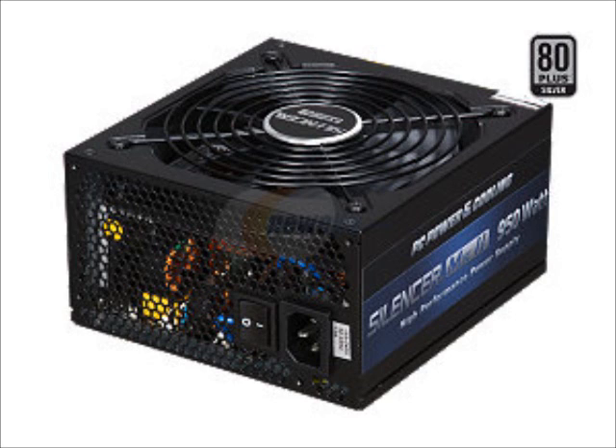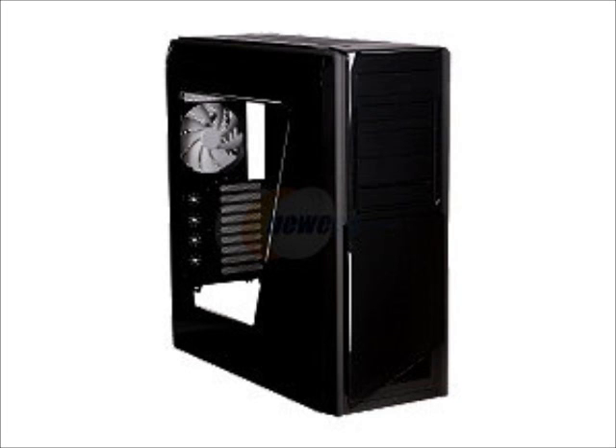The case we're going to be using is going to be the NZXT Switch 810. This is a great case — it's got a nice big window. It's going to have plenty of room for our water cooling, and if you want to add a custom loop in the future, it's great. It has a really cool feature where you can mount a fan onto the hard drive cage interior and angle it so it faces your graphics card.